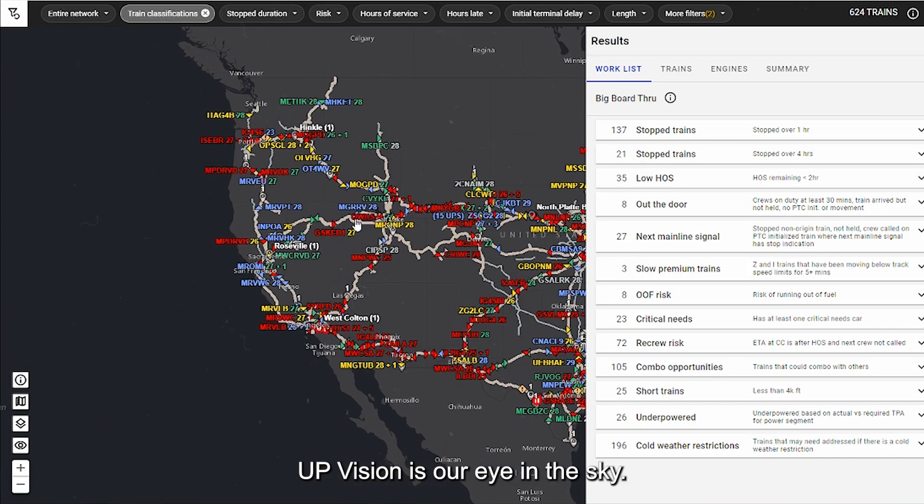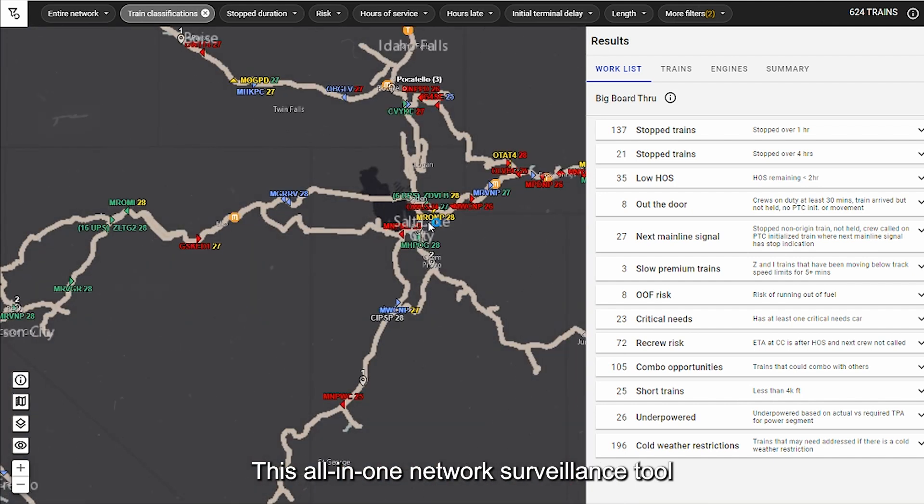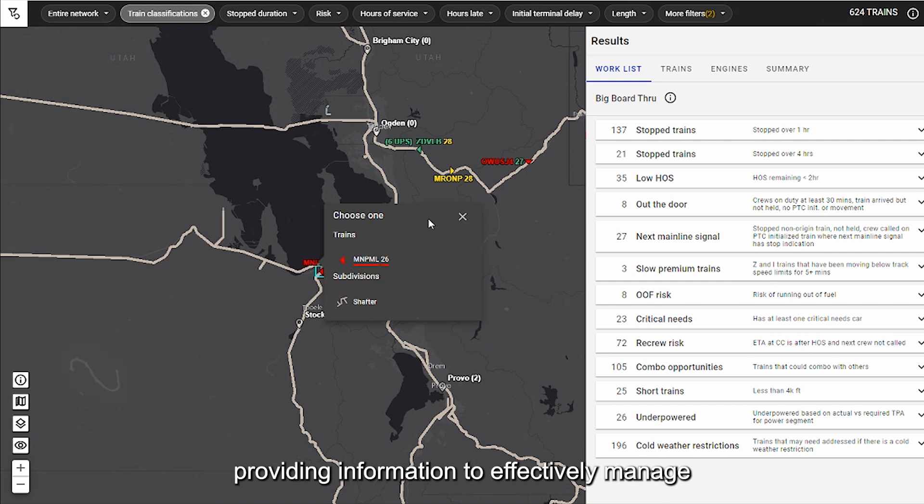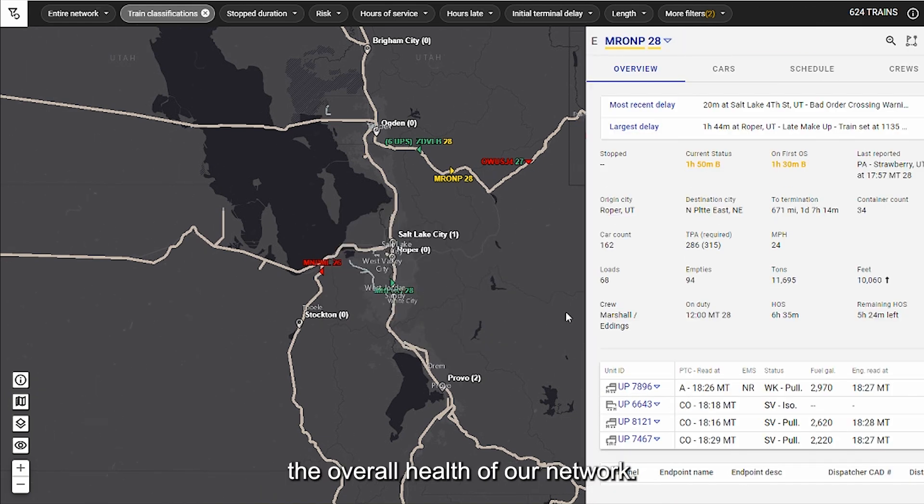UP Vision is our eye in the sky. This all-in-one network surveillance tool displays the real-time status of every train on the system, providing information to effectively manage the overall health of our network.